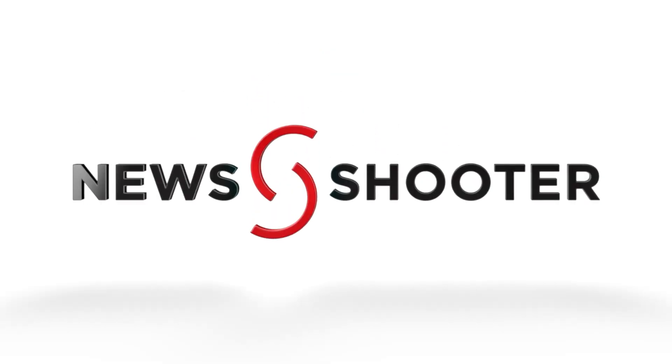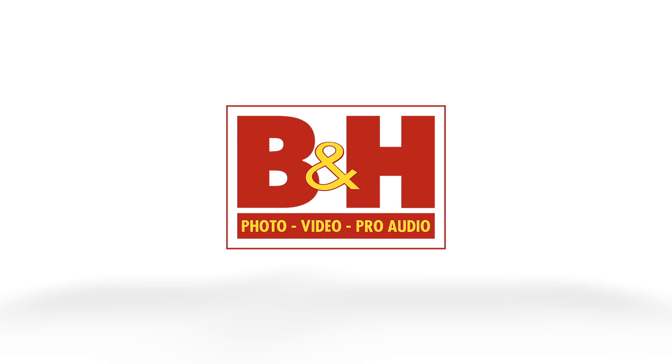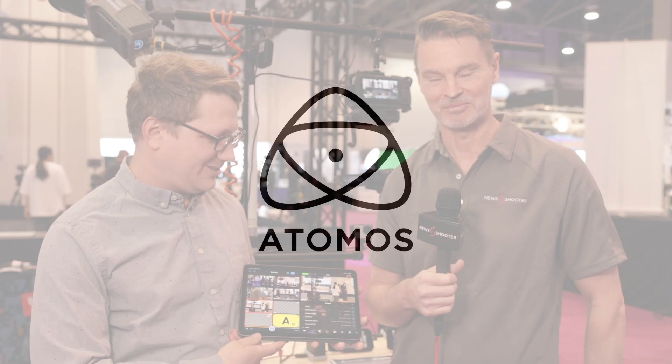New Shooter coverage of NAB 2023 is sponsored by B&H and Atomos. It's Matt here for newshooter.com at NAB 2023. I'm with the Switcher Studio booth.